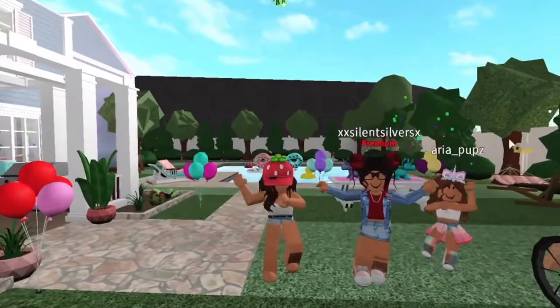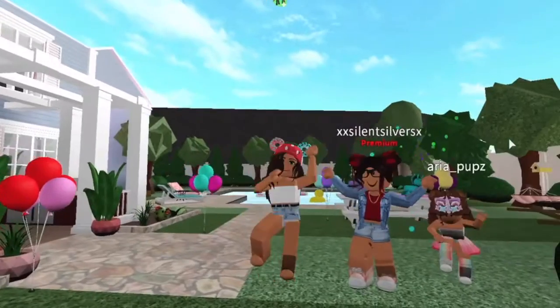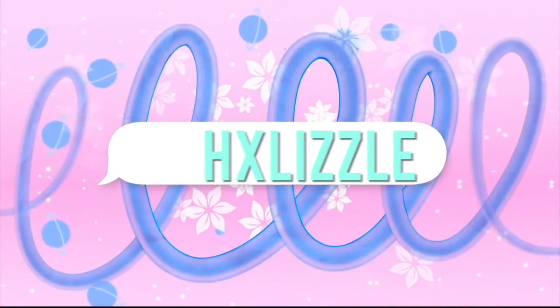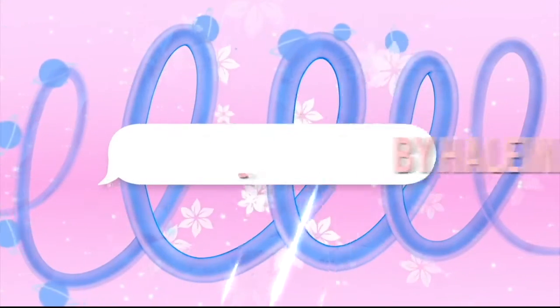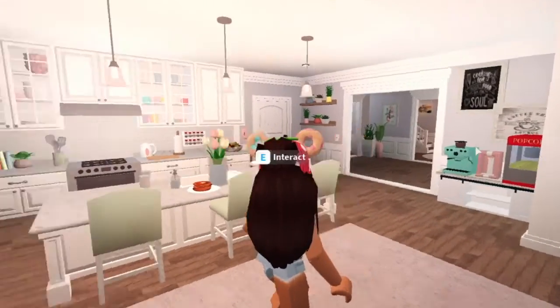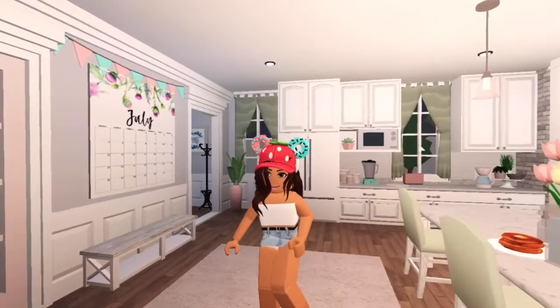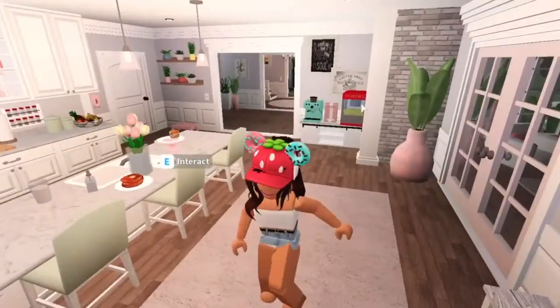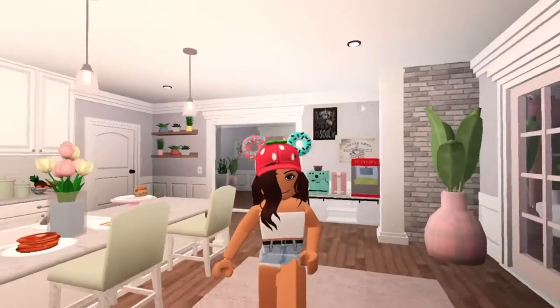Happy birthday, Aria! Hey guys, in today's video we are going to be celebrating Aria's birthday. Tomorrow is actually her birthday, so July 3rd is when I made her count. A new update actually came out yesterday, so we are going to be checking that out as well and using some of those decorations for her birthday party.